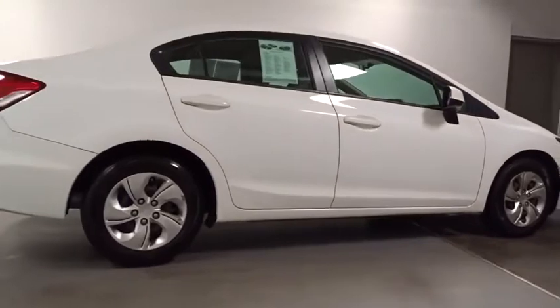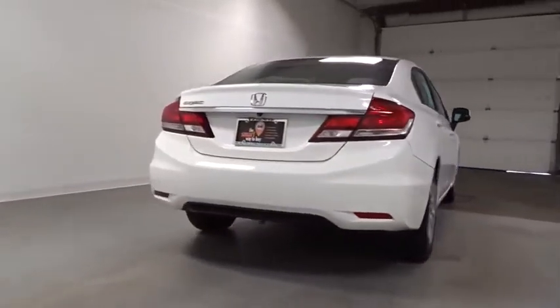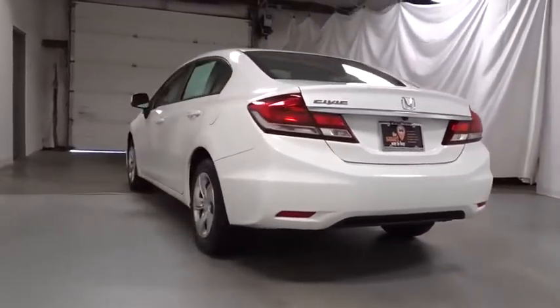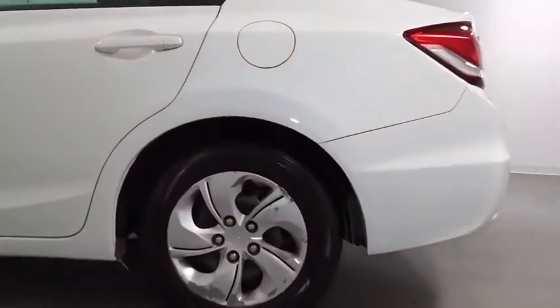Cruise control, ABS four-wheel, front and rear floor mats, front wheel drive, power door locks with auto lock feature, clock, security system, rear window defroster, security package, childproof rear door locks, side curtain air bag.